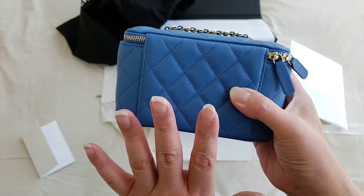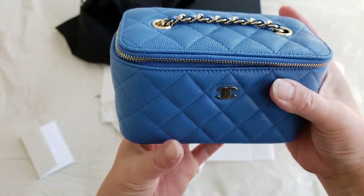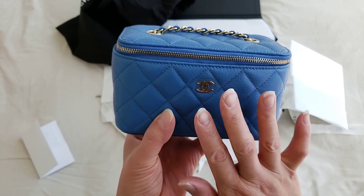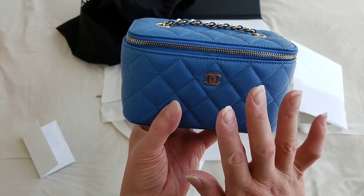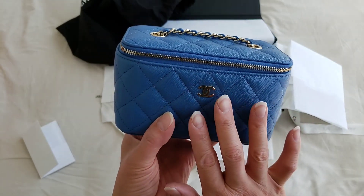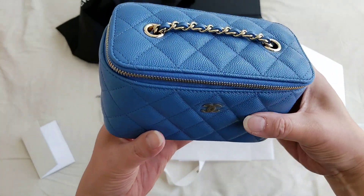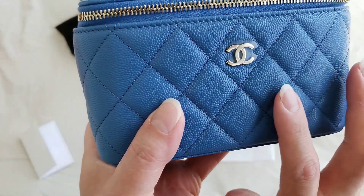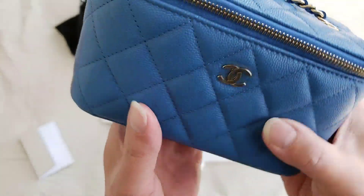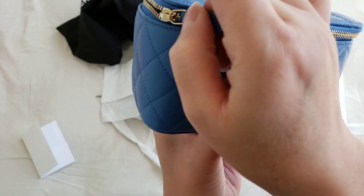It is extremely rare to get, and Chanel has just released a few different colors. It was initially launched early this year in black and was virtually sold out everywhere. For the summer collections, Chanel released quite a few — there's one in pink, one in purple, and this is the blue one. It is in caviar leather and the sticker is still in there. This is the Chanel vanity mini, and yes, you can fit your phone in it.